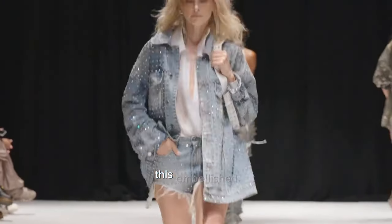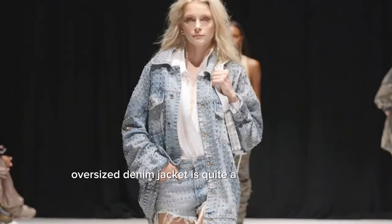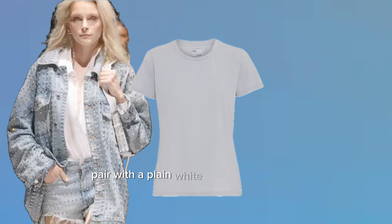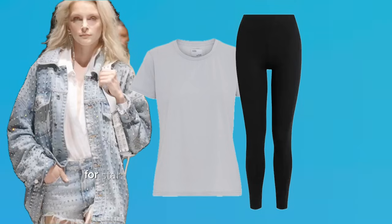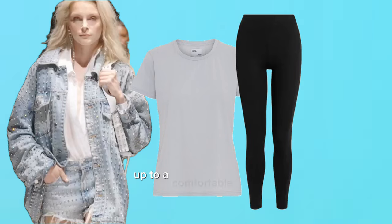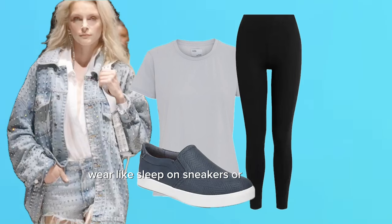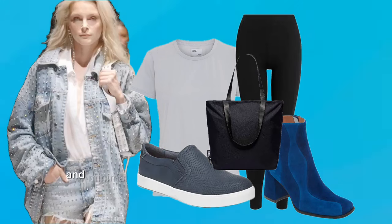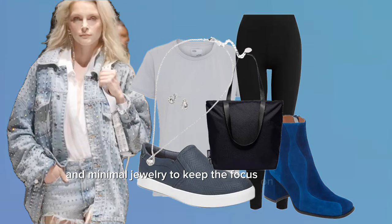This embellished oversized denim jacket is quite a statement piece. For a casual style, pair with a plain white or light grey t-shirt and black leggings for a stark contrast that lets the jacket stand out. Opt for comfortable footwear like slip-on sneakers or ankle boots. Accessorize with a simple tote bag and minimal jewelry to keep the focus on the jacket.